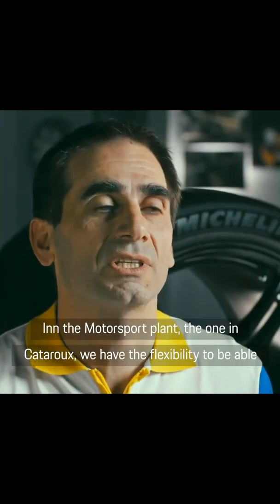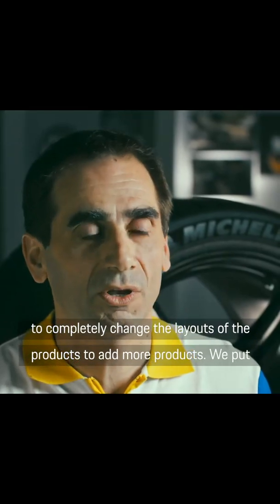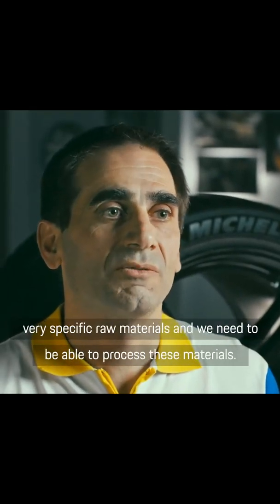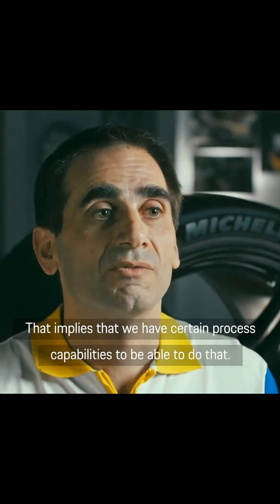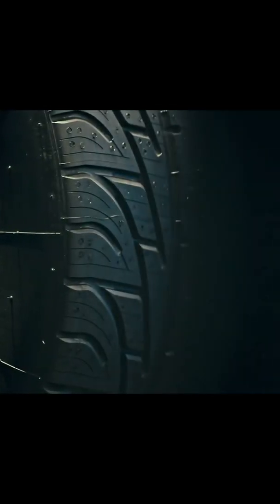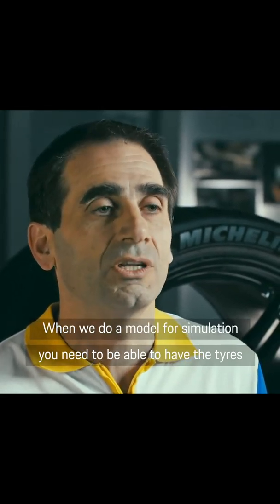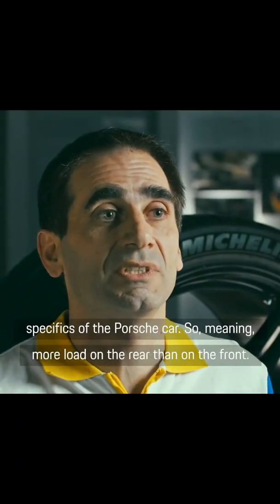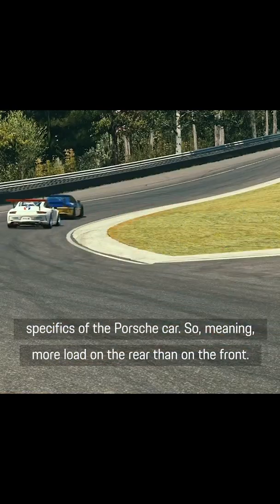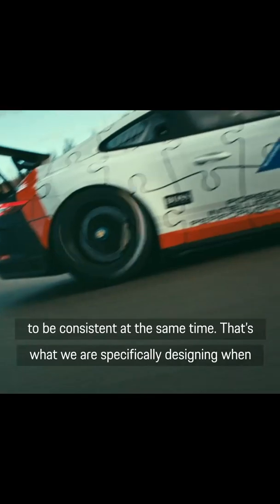In the motorsport plant in Qatar, we have the flexibility to completely change the layout of the products and add more products. We put very specific raw materials in and we need to be able to process these raw materials, which implies very specific process capabilities. When we are building tyres, we need to make sure they are going to fit with the car. When we do a model for simulation, you need to have the tyre that works with the simulation. We also need to adapt to the specificity of the Porsche car — meaning more load on the rear than the front, and making sure that the warm-up from the rear axle and front axle are consistent at the same time. That's what we are specifically designing when working on Porsche Club tyres.